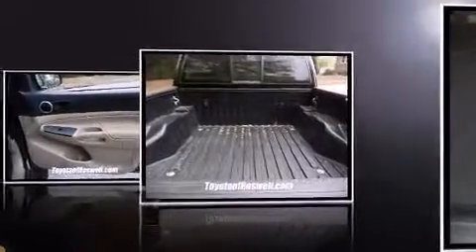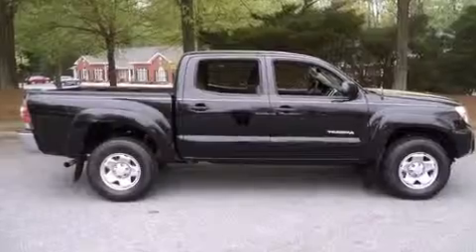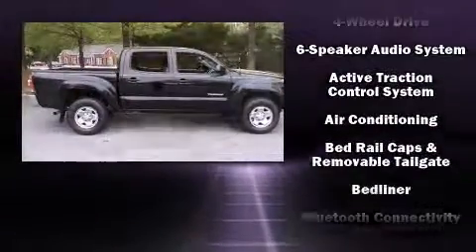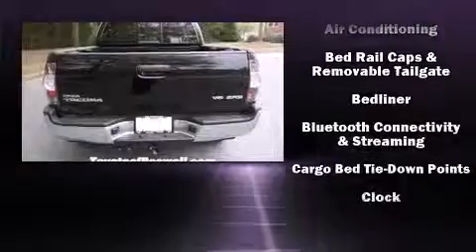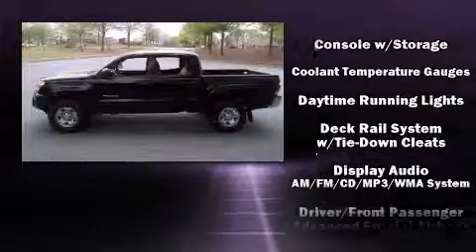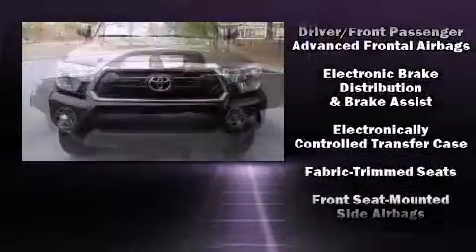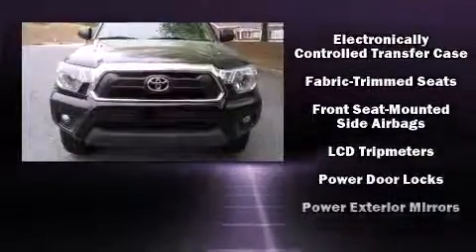Top features include air conditioning, one-touch window functionality, a rear step bumper, skid plates, and more. Audio features include a CD player with MP3 capability and seven speakers, enhancing the audio experience throughout the interior. Side curtain airbags deploy in extreme circumstances, shielding you and your passengers from collision forces.